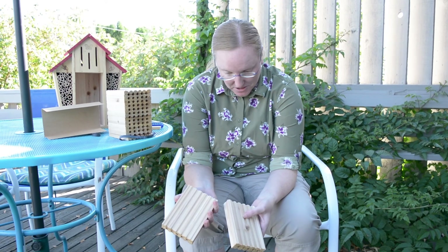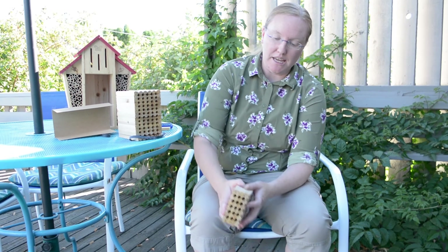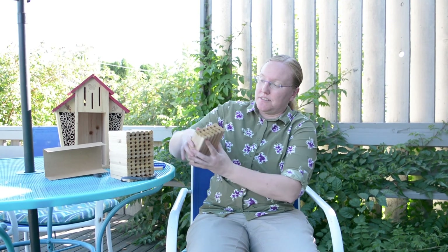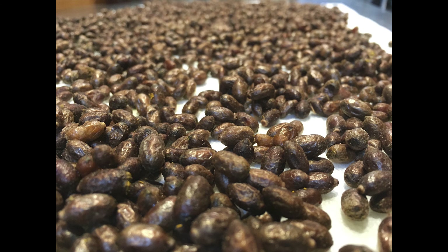The best way at the moment to control the Houdini fly is to use these stackable trays if you have mason bees. You open them up in the winter, look for the Houdini fly, and if you find them, you kill them. Once you've done that, you have cleaned out the whole block and you now have the mason bee pupa in their little cocoons. You can just store those in the fridge until you're ready to have them pollinate in the spring again.